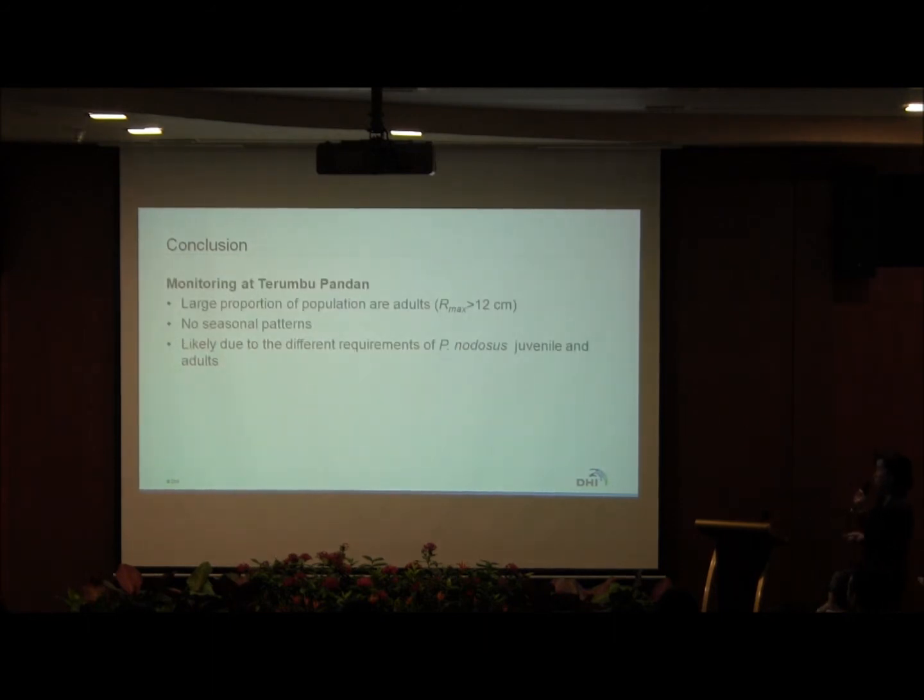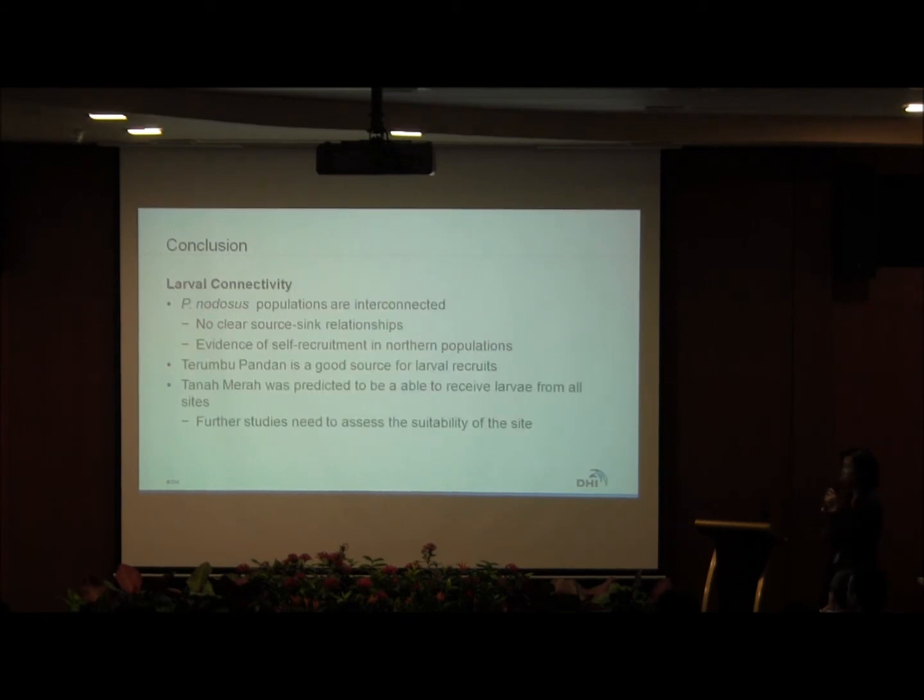In conclusion for our monitoring at Terumbu Pandan, we have a large proportion of adult populations. We did not find any seasonal patterns, likely due to juveniles and adults having different habitat requirements. For our connectivity, populations are largely interconnected as supported by the genetic component. There is no clear source-sink relationship, though northern populations show some evidence of self-recruitment. Given Terumbu Pandan's redistribution of larvae, we find it is a possible good source for larval recruits. Tanamera also appears able to receive larvae from all sides, and further studies are needed to assess site suitability.